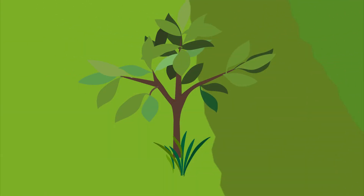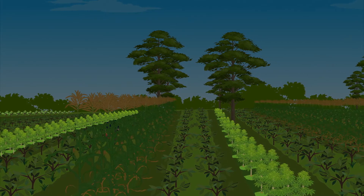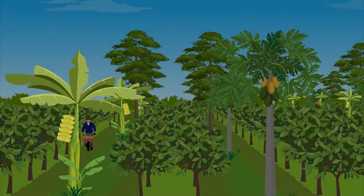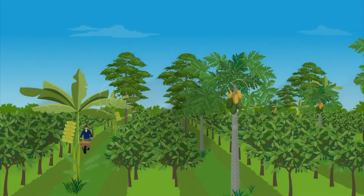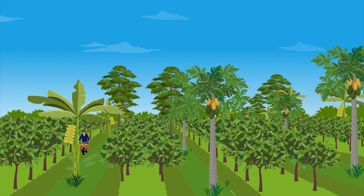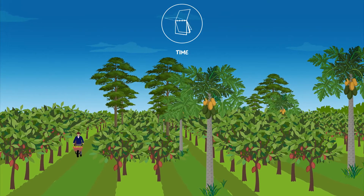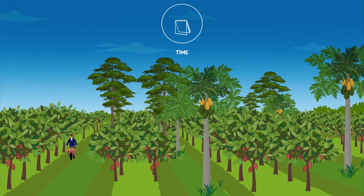Cocoa is often established together with maize, cassava, papaya, and banana. They not only provide food and income, but also shade for the young seedlings, which reduces mortality. After a few years, shade can be reduced to a few timber and fruit trees as well as leguminous trees.